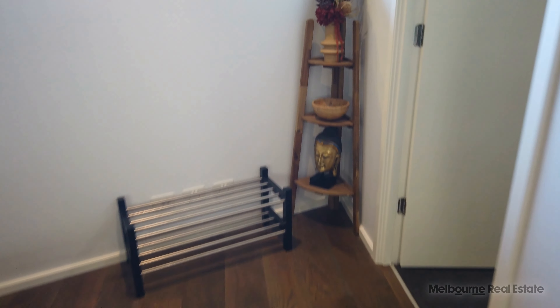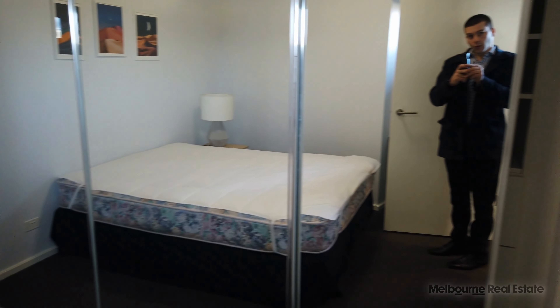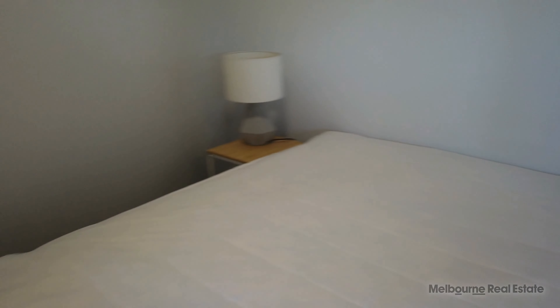Walking to the master, plenty of built-in room here as you can see, floor to ceiling mirrored robes, plenty of room with the bed and the window and a study nook just behind the door there.